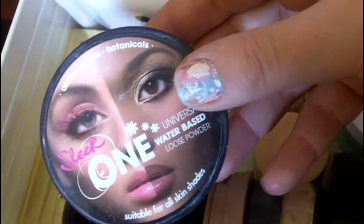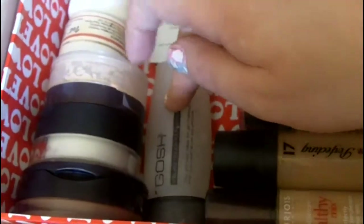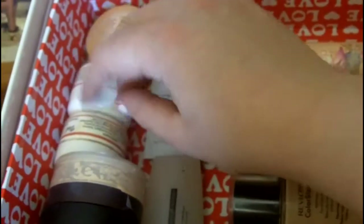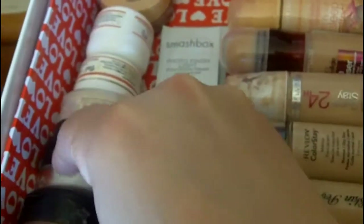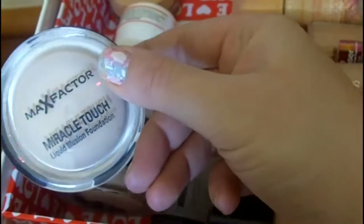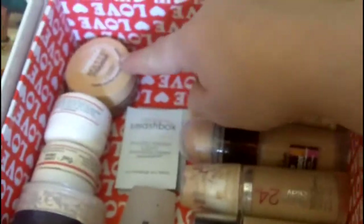One of the ones I'm really enjoying at the moment is this one from Sleek. It's a really nice powder. Then coming at the back I've got my Gauche primers, a couple of Smashbox samples, prescribed foundation, and mineral foundation. Max Factor's Miracle Touch which I really enjoy — that's a cream — and then a mousse foundation at the back.